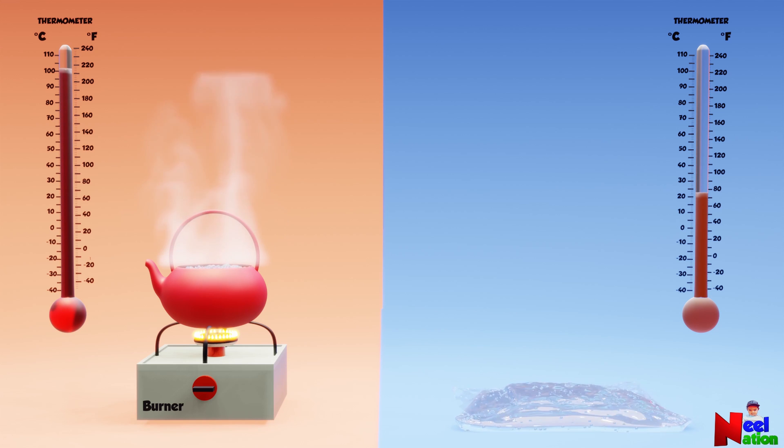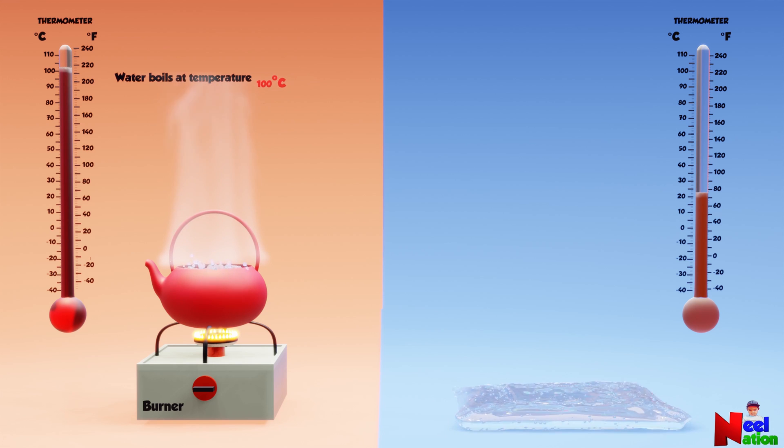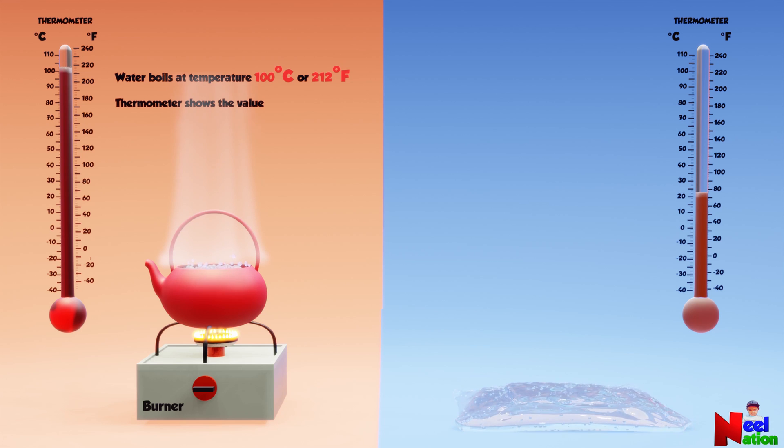To give you an idea, water boils at a temperature of 100 degrees Celsius or 212 degrees Fahrenheit. The thermometer shows a value of 100 degrees Celsius or 212 degrees Fahrenheit.